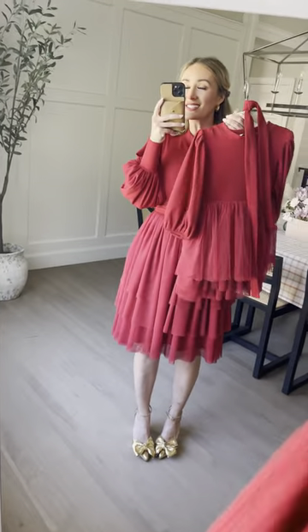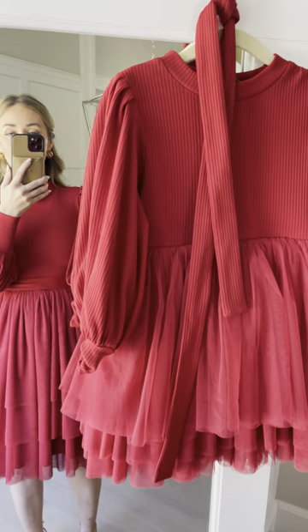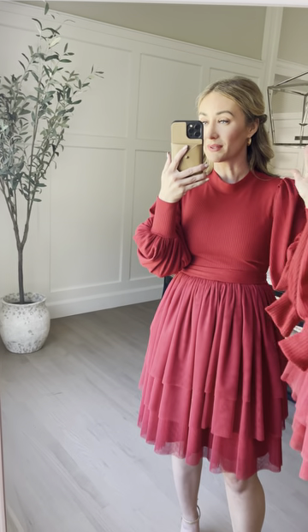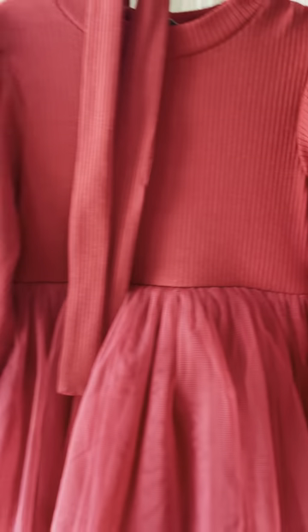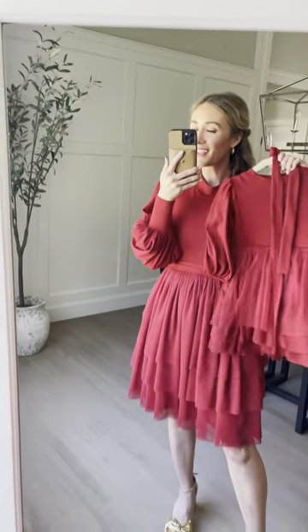Cute mini dress too! The little mini sizes start at 12 to 18 months and go up to 11–12 year olds, then into women's sizes all the way up into women's plus sizes. All of the red comes in the short hem. Look at all these tulle layers — the fabric is so beautiful. I love this cozy material for winter. So there you have it.